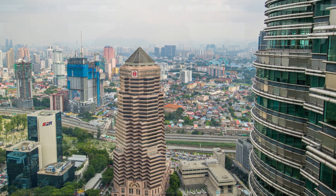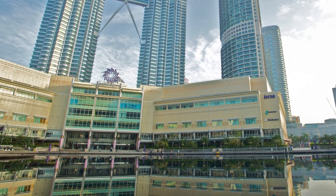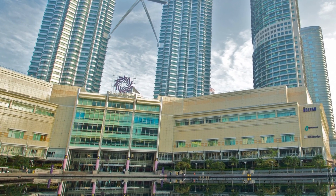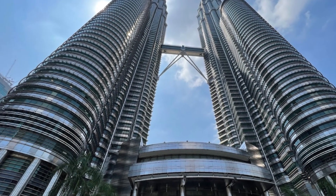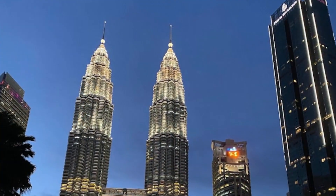One of the most striking features of the Petronas Towers is the elevated walkway connecting the two towers at the 41st and 42nd floors. Besides providing stunning views of the city, the bridge also serves as an escape route and access point for visitors to explore the office buildings.